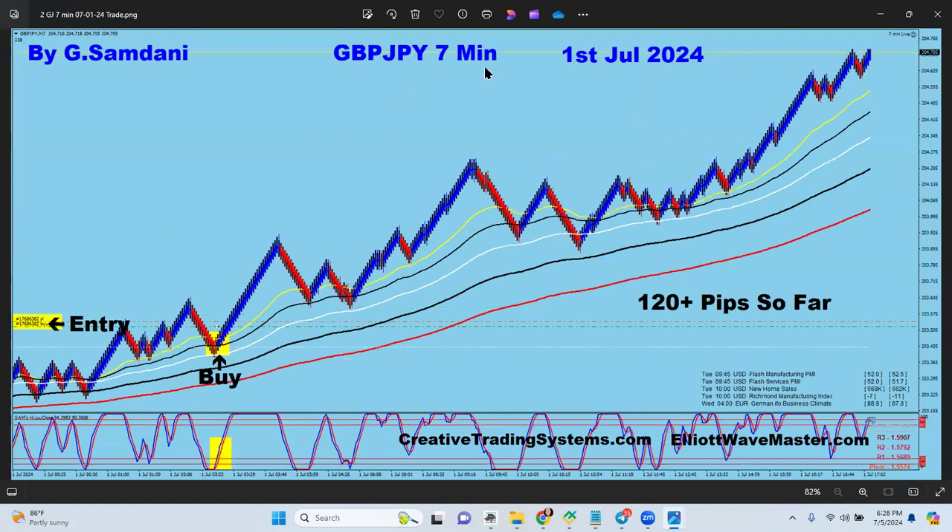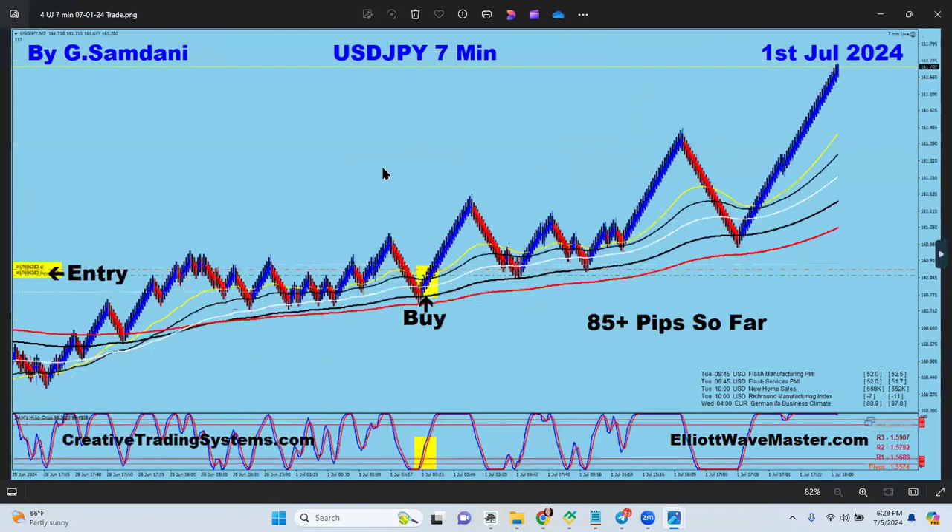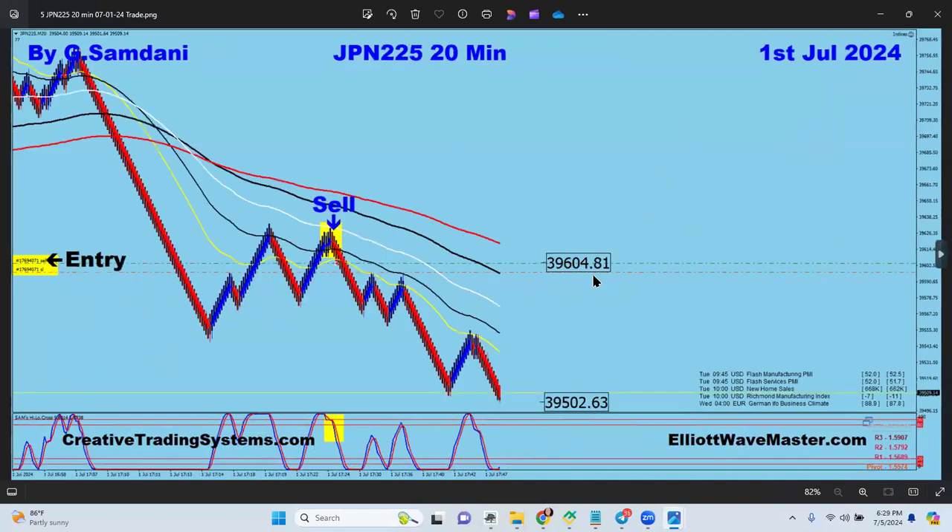The second one is Pound Yen — a beautiful entry on the ceremony chart taken by the EA, buy orders right there, 420 pips. Yen pairs are just flying. Euro Yen taken by the EA for 85 pips, and USD Yen taken by the EA for 85 pips as well.